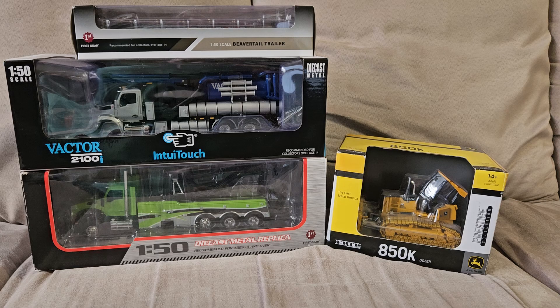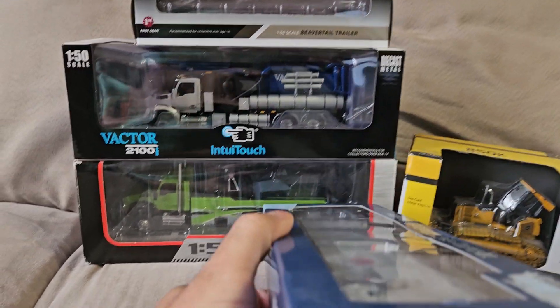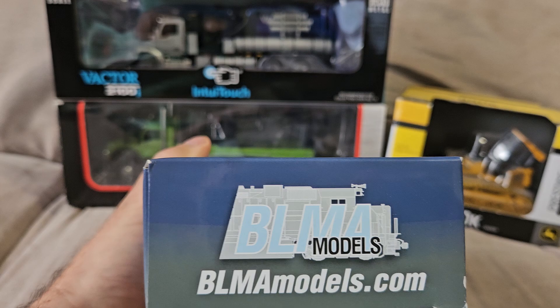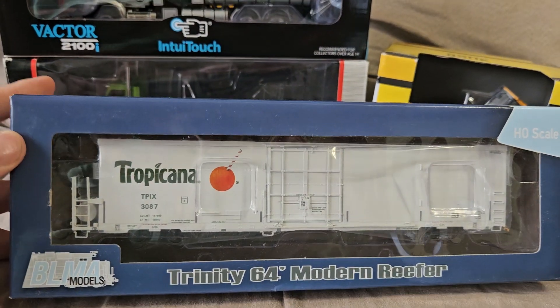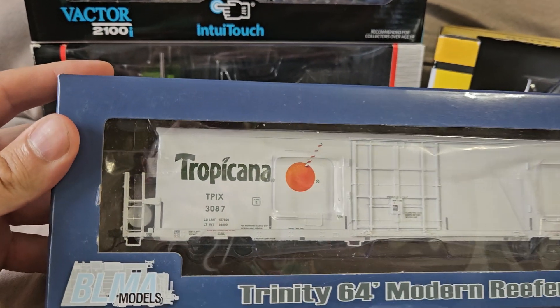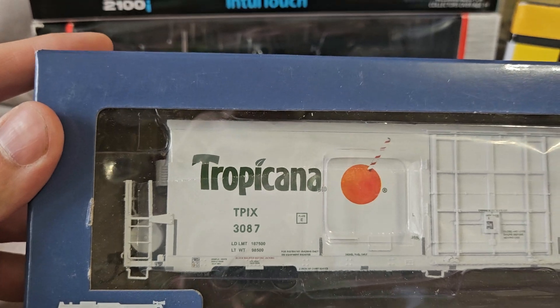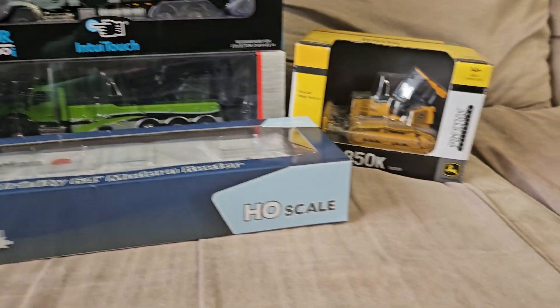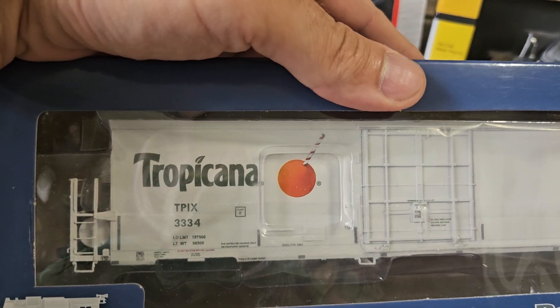Next will be all my HO scale stuff. There was an auction online on eBay — these came up for auction, there were 10 of them, and I was lucky enough to snag 8 of them. These are Tropicana reefers. I got number 3087 and 3334.